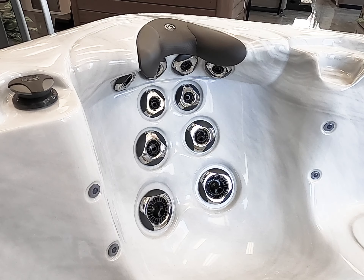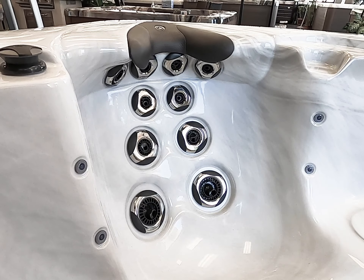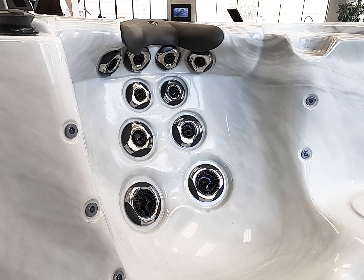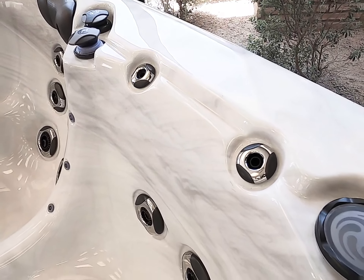The second, more shallow zone therapy seat is also equipped with the patented comfort collar for your own personal neck massage anytime you want it. Shouldn't everyone have a personal neck masseuse?